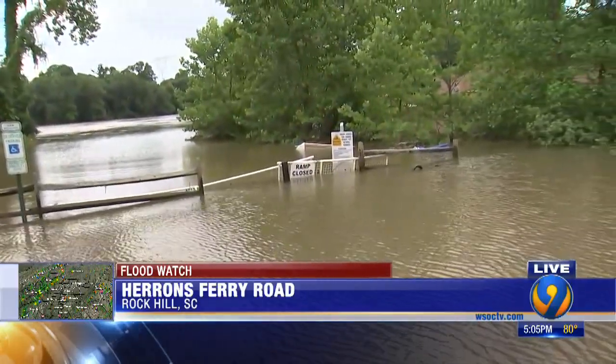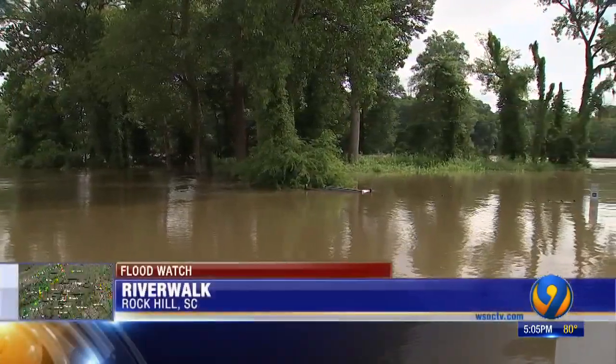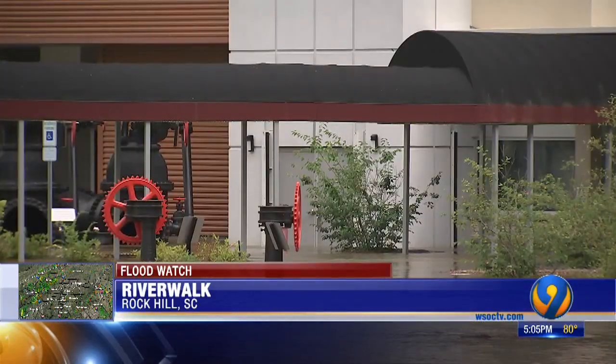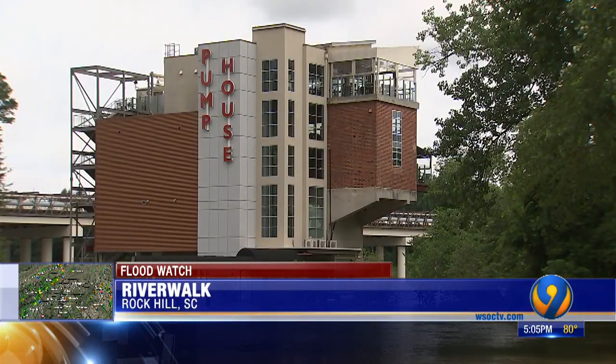Let's show you some of that video right now. This is outside the Pump House restaurant right next door. You can see not only the parking lot completely underwater, but the water went into the lower floor of the building. Fortunately, the restaurant is up on an upper floor, so that's good news. But the water did get into the lower floor. Down the river, the boat ramp and the walking trail are completely submerged as well.